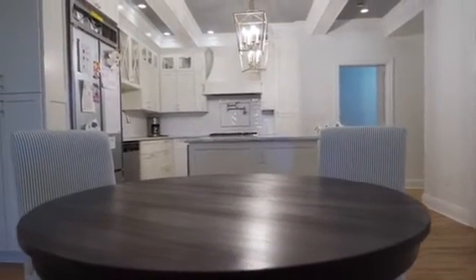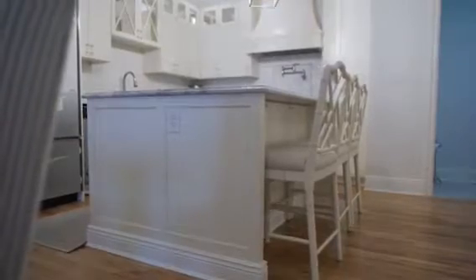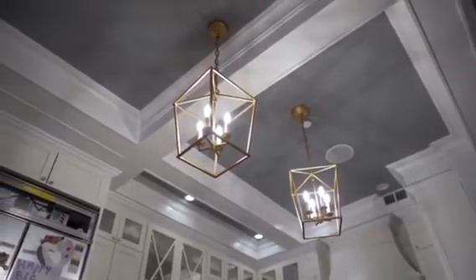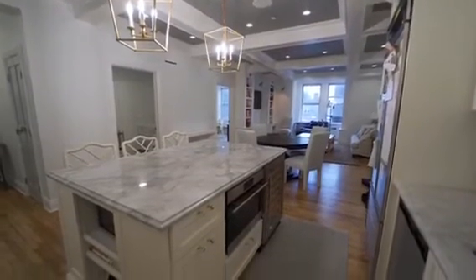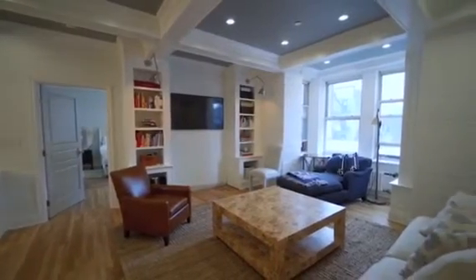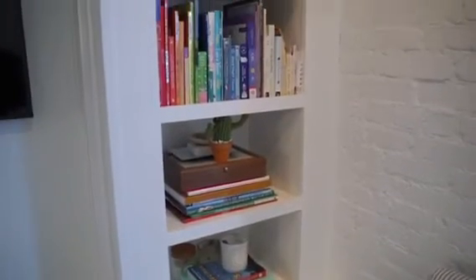When asked what their favorite thing about living here was, the owners happily told me that it was the open-concept kitchen that was designed in such a way that made it possible for them to work in the kitchen without feeling isolated from whatever was going on in the living room. And speaking of the living room, take a look at those coffered ceilings, custom built-in bookcases, and yes, those are built-in speakers.